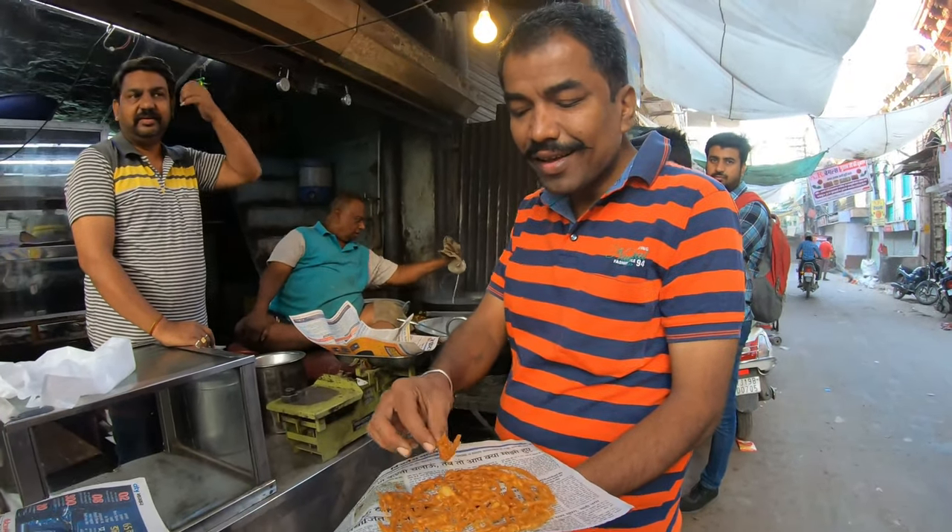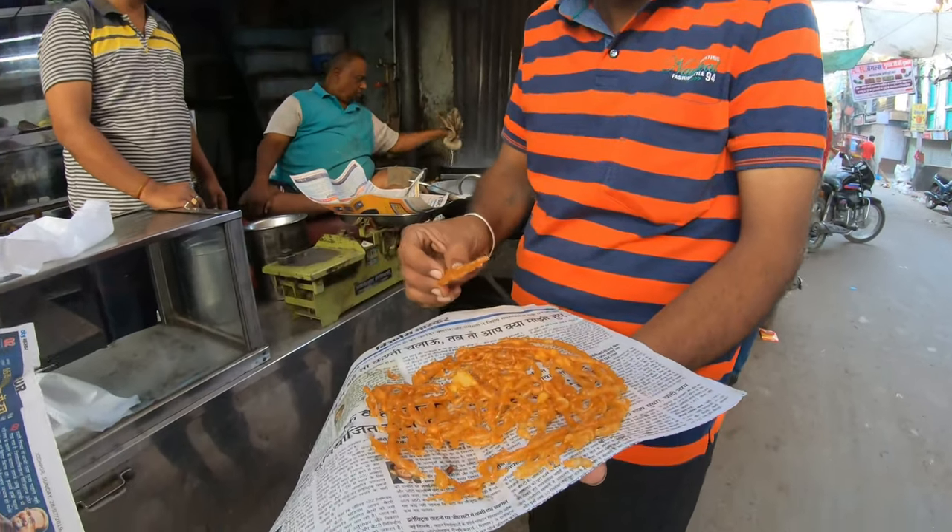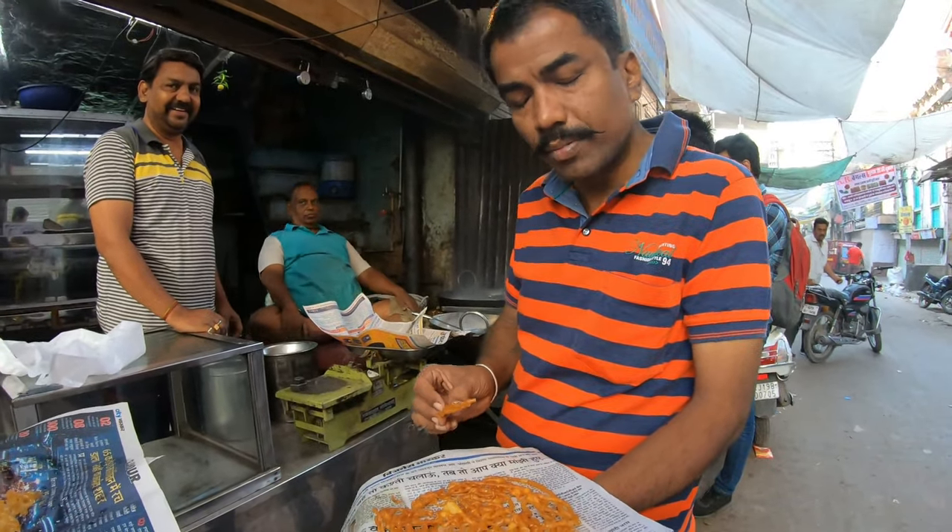What is this? Tell me one more time. It's diabetes jalebi. Diabetes jalebi. Why? It's not sweet — it's less sweet.